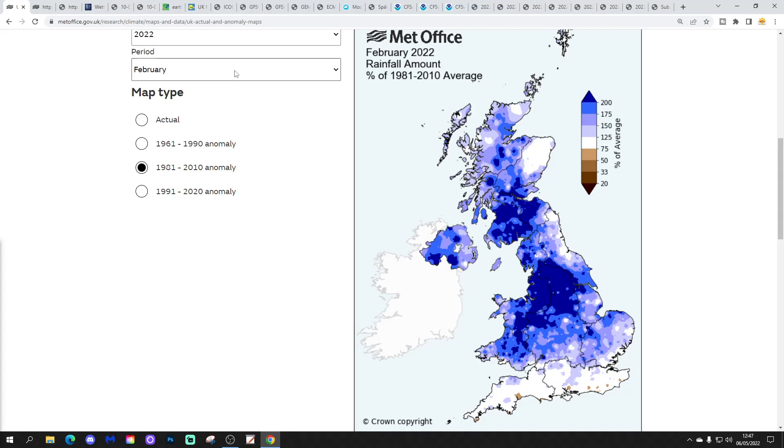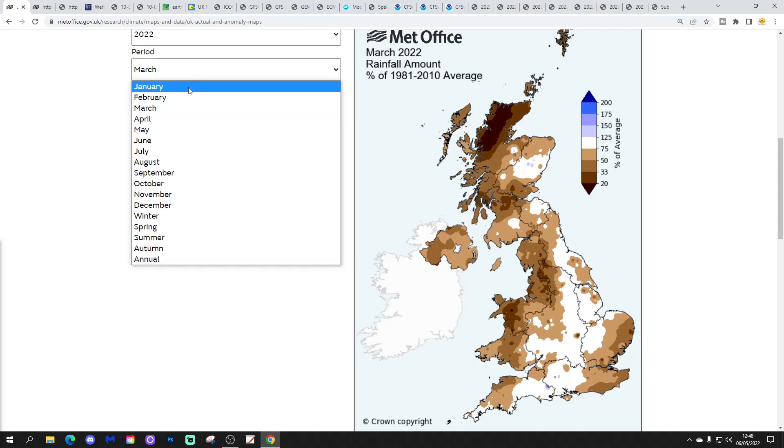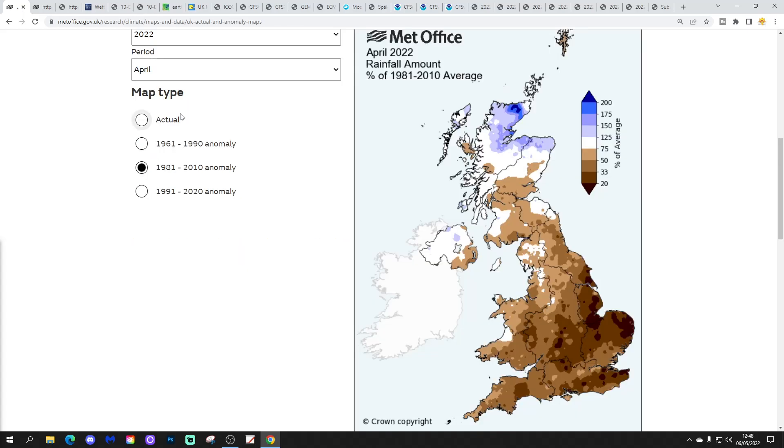From south Wales and the Midlands northwards, it was actually quite a wet month in February. But then March takes us back to drier weather, particularly for more northern and western areas, with again significantly drier than average rainfall — especially so in the far north of Scotland. And then April also comes out significantly drier than average, particularly so for England and Wales. A little bit less so for northern Scotland and Northern Ireland. But adding it all up, it has turned out to be very dry so far this year.